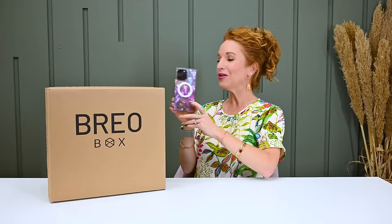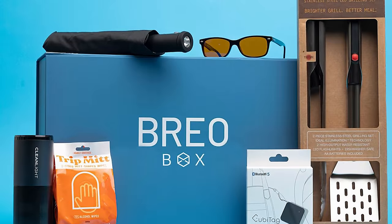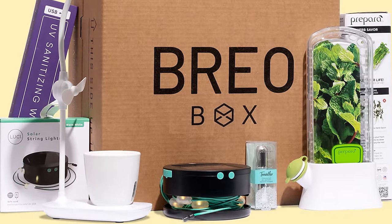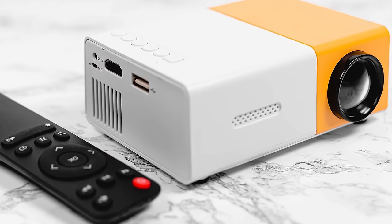Our next luxury subscription box is Brio Box — not new to the channel. They are one of the OG subscriptions that have been around for years and have mastered this game. Brio Box is quarterly at $159 a quarter with free US shipping. If you use coupon code PINK15 you get 15% off your first box. It is a box full of fun curated gadgets delivered to your door. Of all the boxes here, this one leans a little more toward guys.